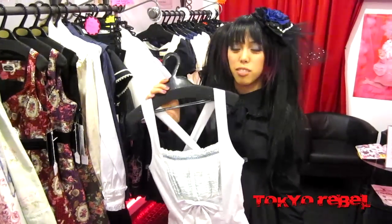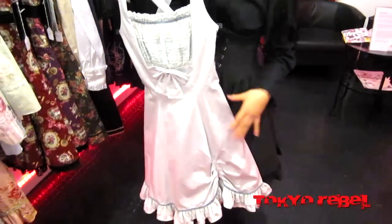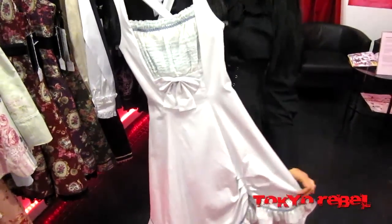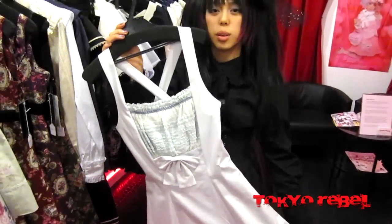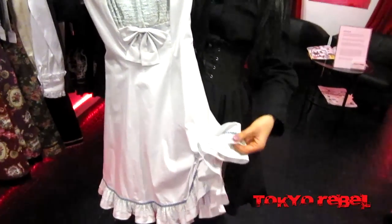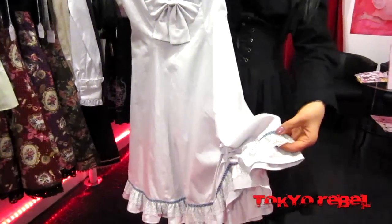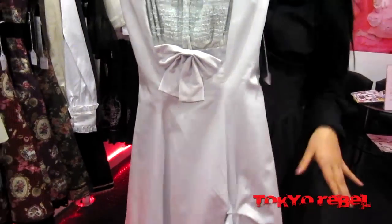We just got a new shipment of Victorian Maiden's gorgeous, very structured A-line — mostly A-line dresses. This is the Chopane Anna, which was pretty popular in the reserves so we brought it into our store. The lace on the bottom actually has the Victorian Maiden VM logo on it. It's nice and simple, but very, very cute.